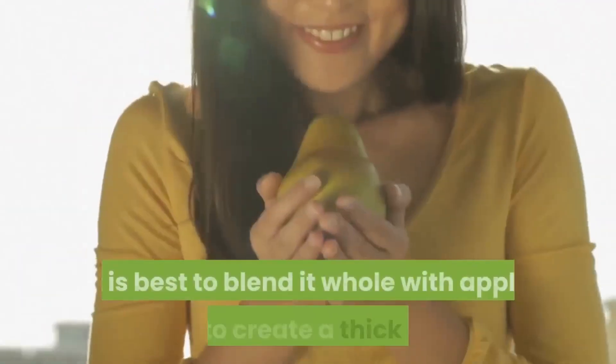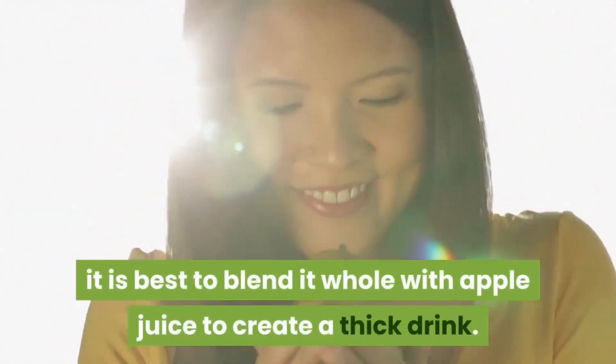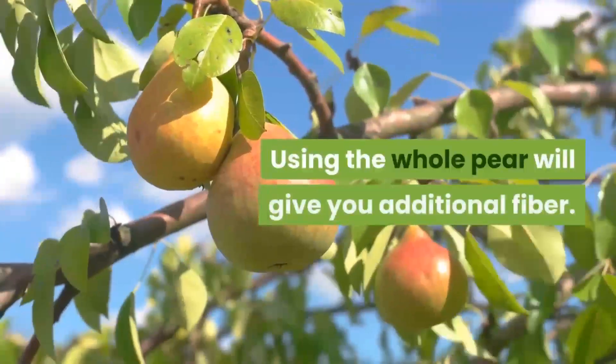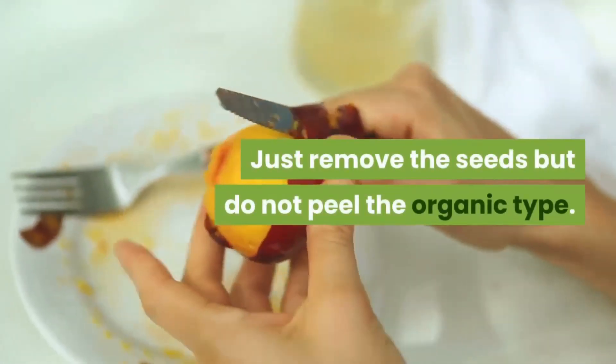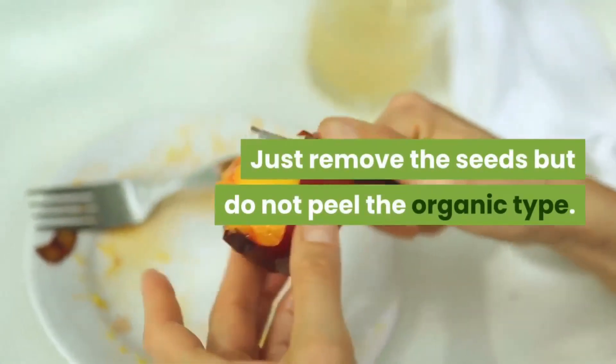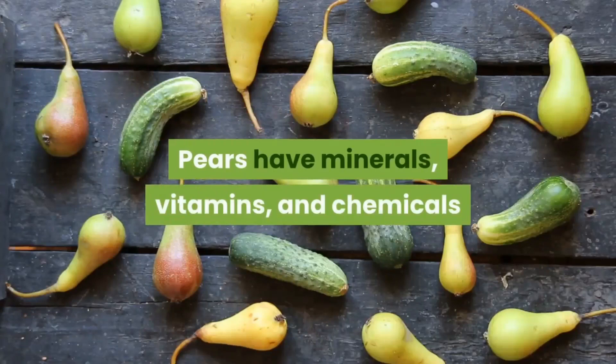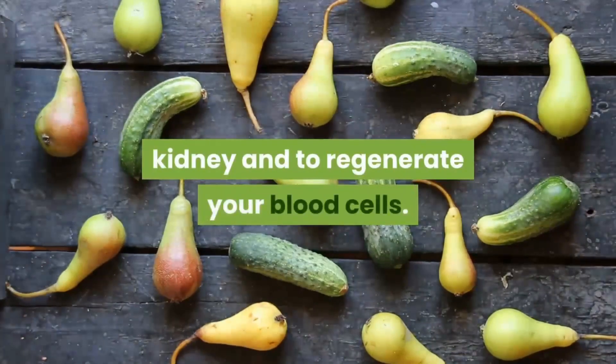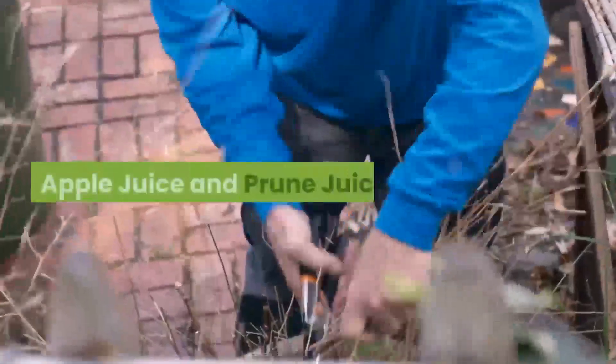Juice the pears that are slightly hard. If the pear is ripe, it is best to blend it whole with apple juice to create a thick drink. Using the whole pear will give you additional fiber — just remove the seeds but do not peel. Organic pears have minerals, vitamins, and chemicals that help clean out your colon and kidneys and regenerate your blood cells.